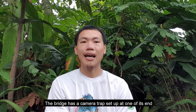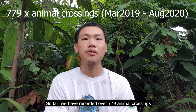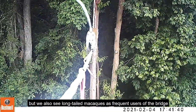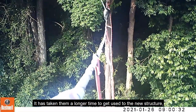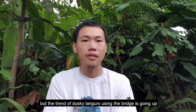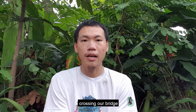The bridge has a camera trap set up along with water at its end to monitor animal use. So far we have recorded over 779 animal crossings. The majority of the crossings are by squirrels, but we also see long-tailed macaques as frequent users of the bridge. The dusky langurs are more shy — it has taken them longer to trust the new structure, but a trend of dusky langurs using the bridge is going up, and we hope to see a mother monkey carrying a baby crossing our bridge.